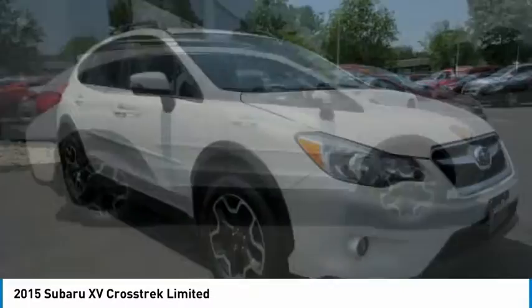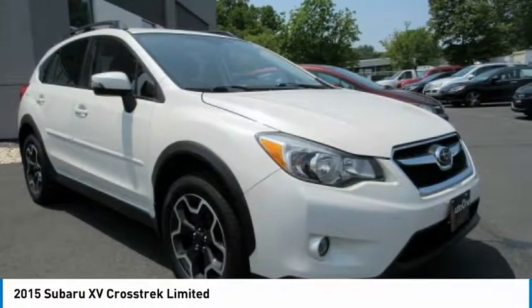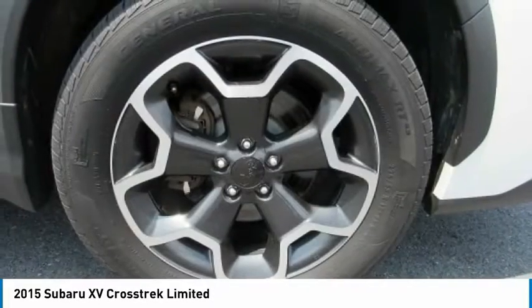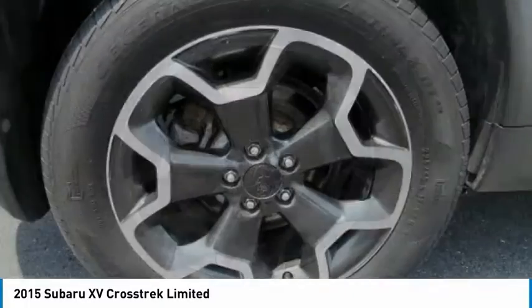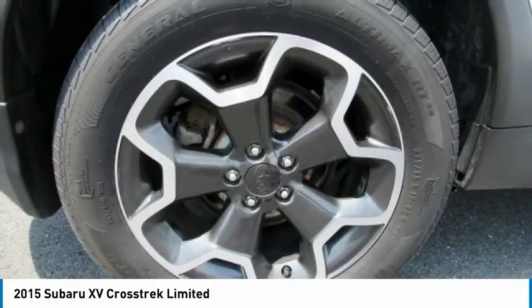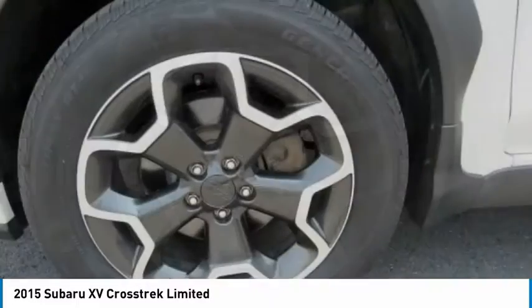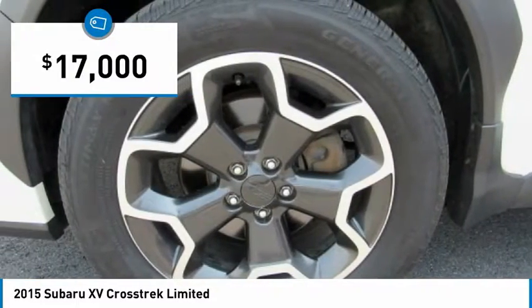The all-wheel drive XV Crosstrek pulls in the best parts of the award-winning Impreza and adds the details to give this crossover a bit of style among a sea of boring. And since it's a Subaru, you know the XV Crosstrek is built to last and is priced below $20,000.